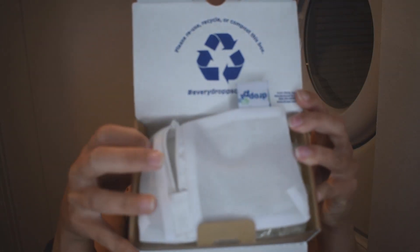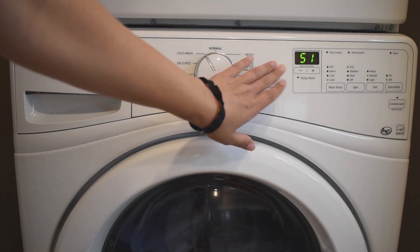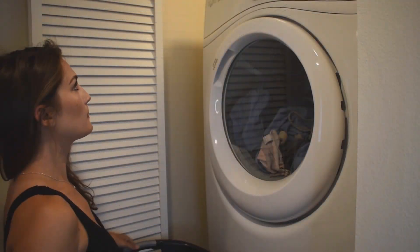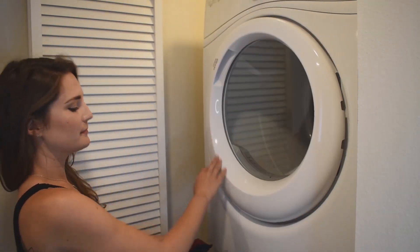Drops also gives you a little bag to put their pods in. You only need one pod per load, or two pods for an extra-large load or a high-capacity machine. These pods dissolve into the wash. Drops offers both unscented and scented pods. I got the scented ones to see if I would like having a fresh scent on my laundry. After washing, I did like the smell, but it was just a little bit too strong, and I think in the future I'll opt for the unscented kind.